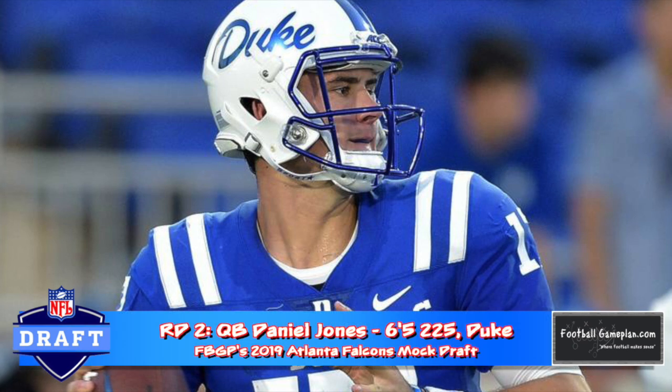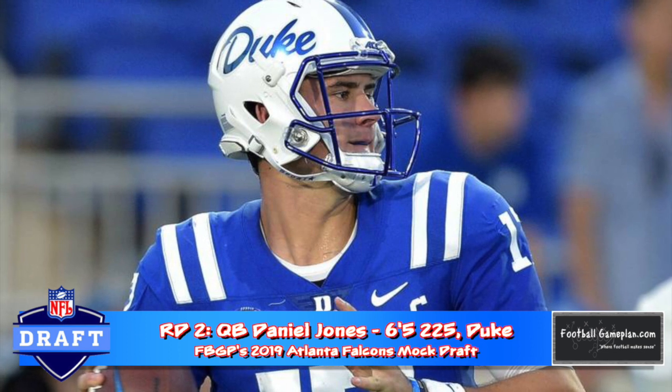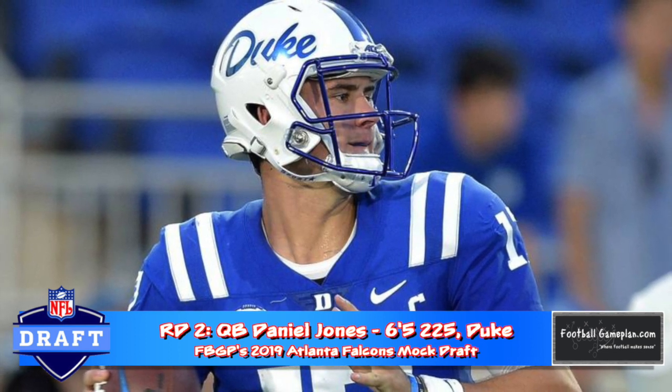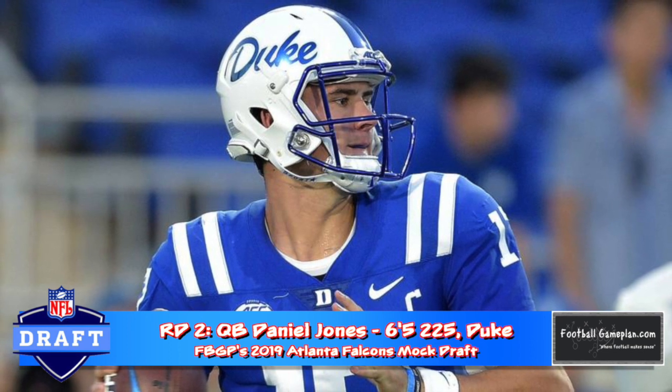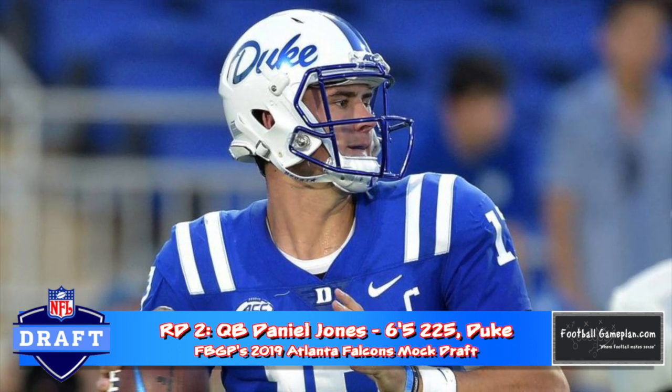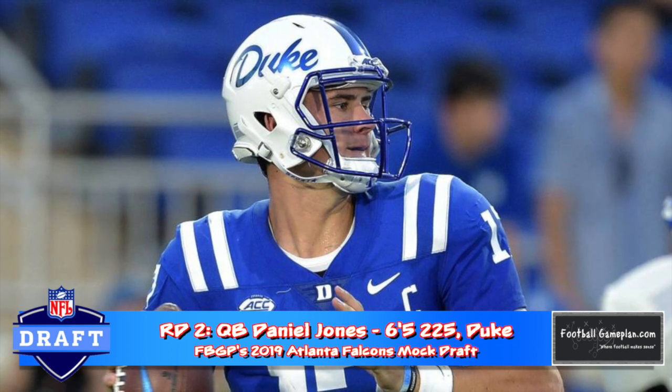Matt Ryan is still playing good football at age 33, but I want to upgrade QB2 on the roster with Daniel Jones out of Duke. Personally, I don't think he's a first-round player, although he's likely to go there in April. But from a philosophical standpoint, and per this mock draft, it'll be wise for the Falcons to find a good, young developmental option at the position in this year's draft.